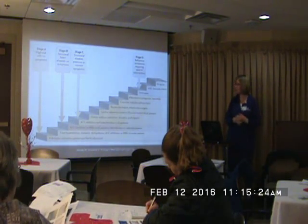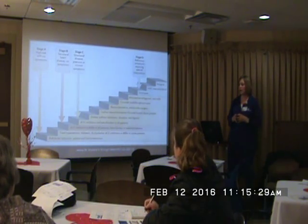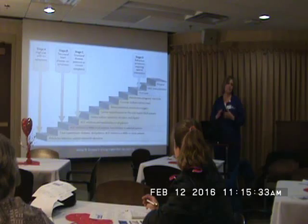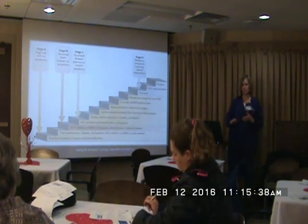This illustrates the different stages and the different treatments that we might use. By the time they get to stage D, that's when you're using the IV inotropes — the dobutamine, the milrinone, those kinds of things. Then VAD transplant, and then eventually hospice.